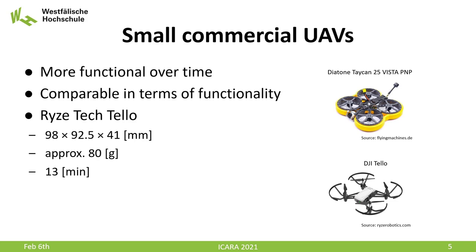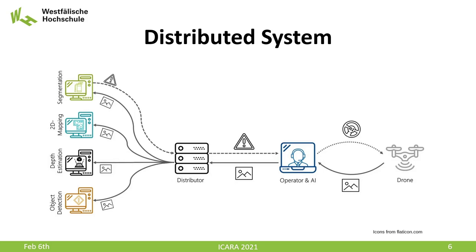Our distributed system for data processing consists of the UAV, a remote operator station, and several computing nodes for the AI algorithms. The camera images from the UAV are distributed to the AI computing nodes, and the processed data is sent back to the operator and the UAV. This approach requires a connection from the operator to the UAV.